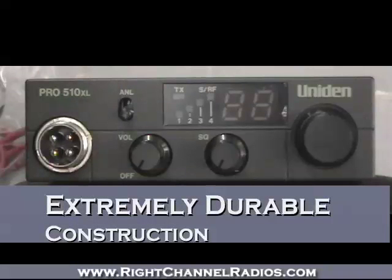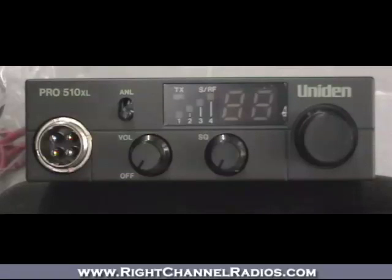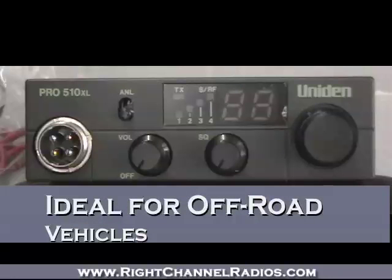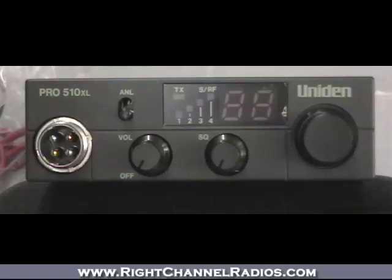Due to its size, its compactness, and its ruggedness, it's very popular with Jeepers and other off-roaders. It can hold up to a lot of abuse. It's well built, and it's just a great compact, no frills CB radio.